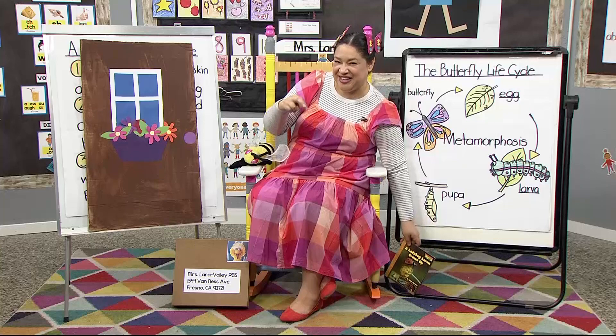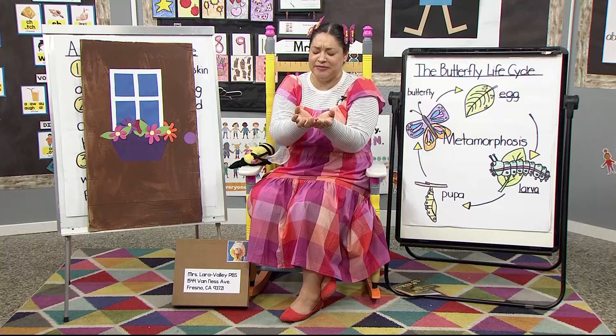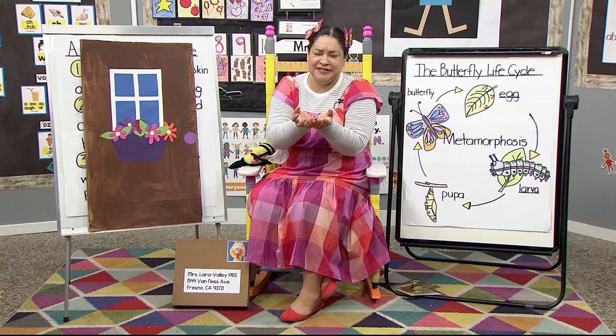I was walking in my garden and I came across a beautiful flower. And of course I had to stop and smell the flower, so I put my nose right up to it. And then I heard a sound.